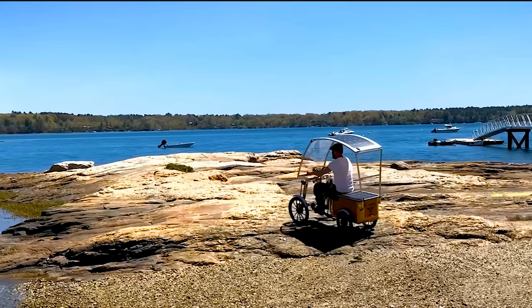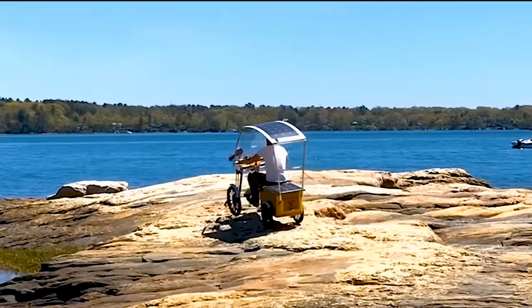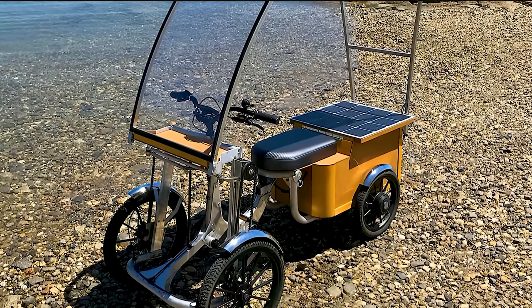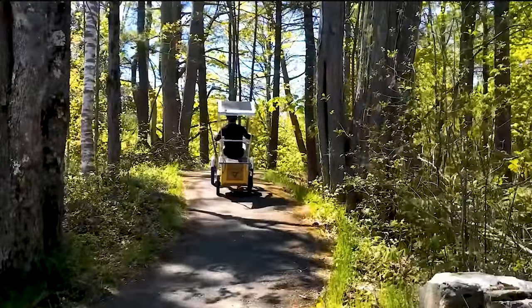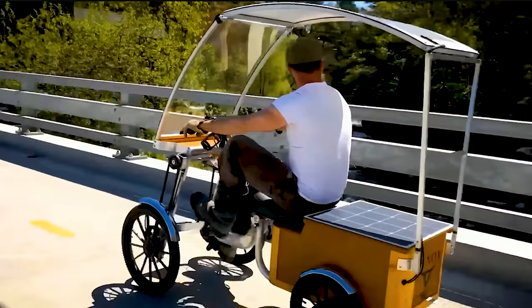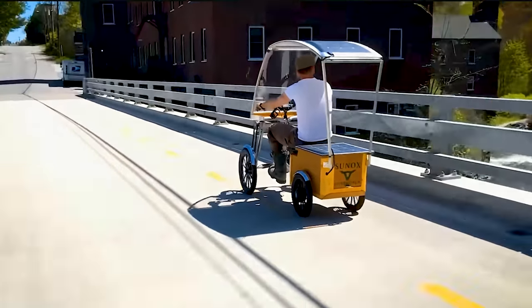Its four-wheel drive capabilities allow it to adjust to different types of terrain. Sunox claims that the Screecher will be distributed worldwide, from retirement homes in Florida to the mountains of China. So if you're okay with riding what looks like a solar-powered golf cart, this could be worth checking out.